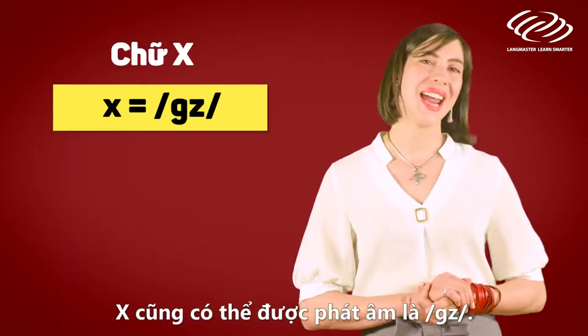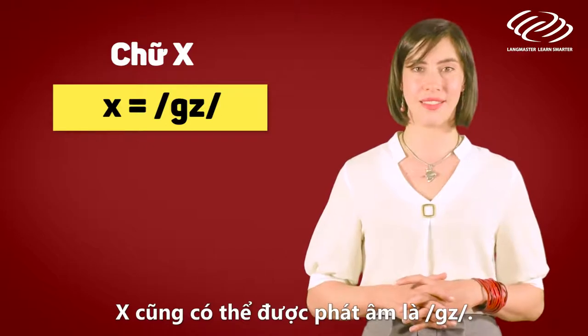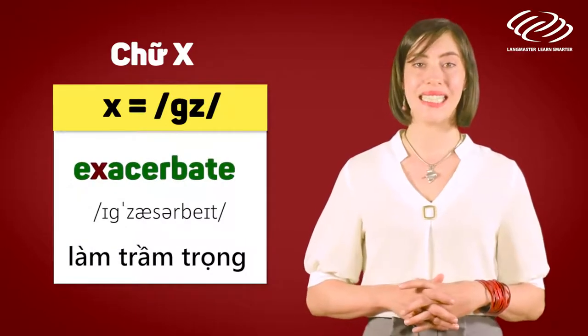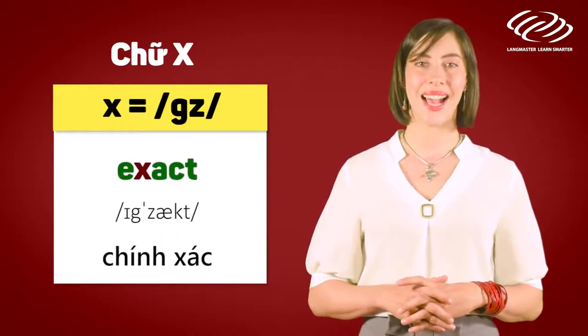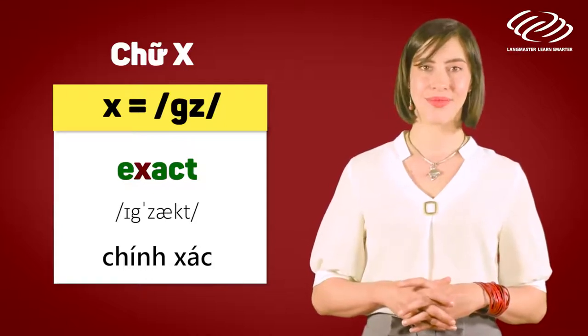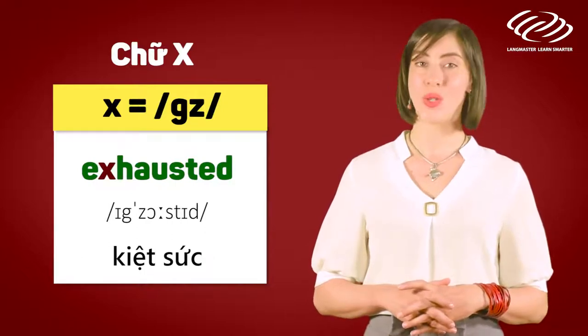The letter X is also pronounced as 'gz'. For example: exacerbate, exact, exhausted.